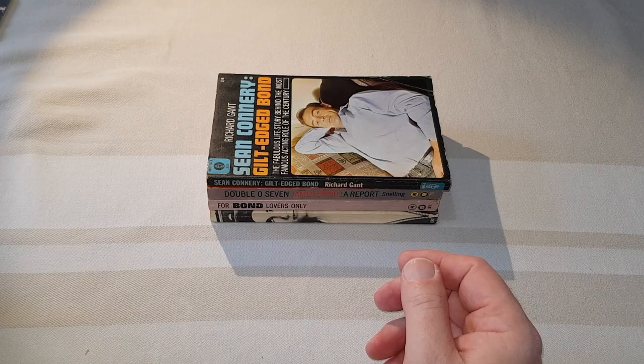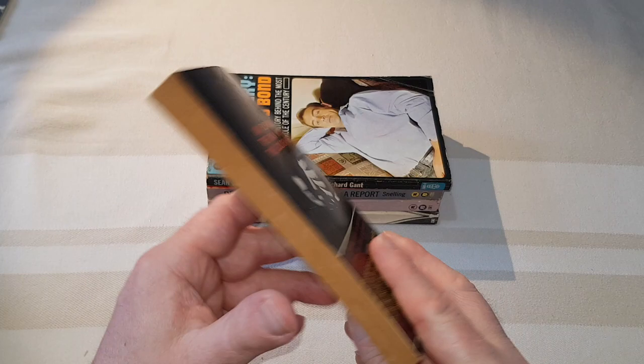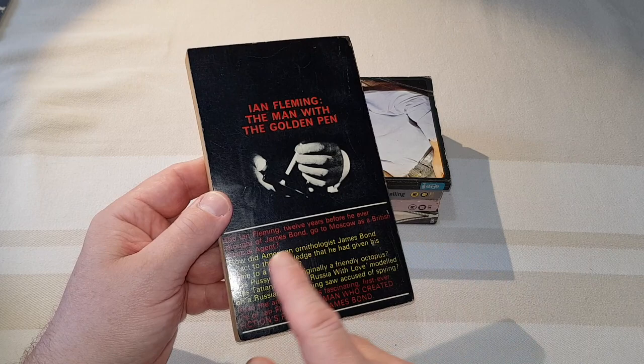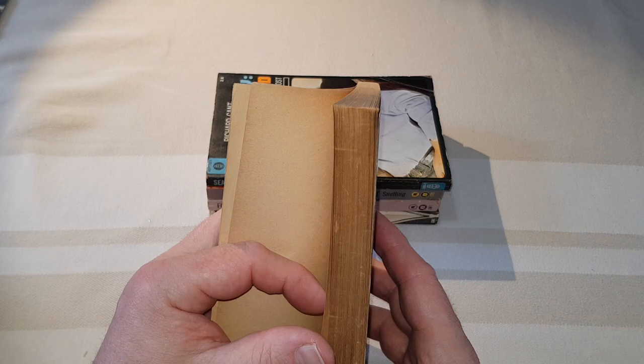And this is another one published by Mayflower Dell — it's a look at Ian Fleming. So 'The Man with the Golden Pen', a life by Richard Gantt. This just has a little look behind the scenes. Fleming had died by this time, so there were questions about his history with the British Secret Service — you know, how did he come up with the character of Bond, that sort of thing. So that's what this particular book looks at. April '66.